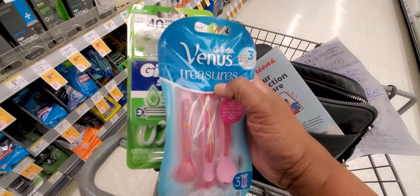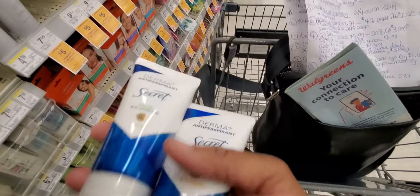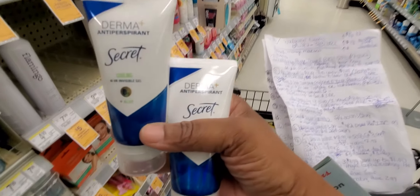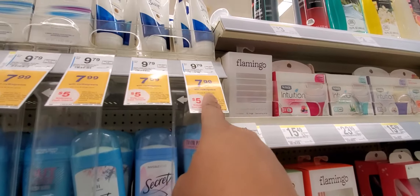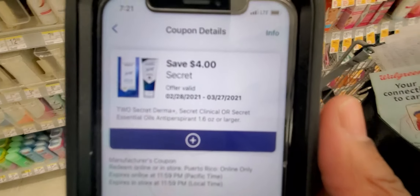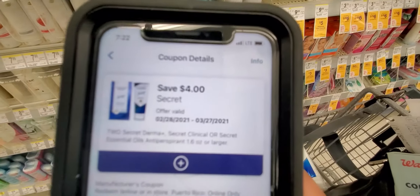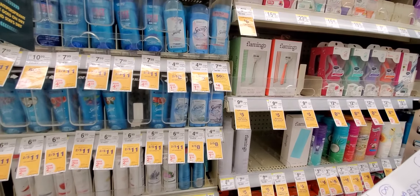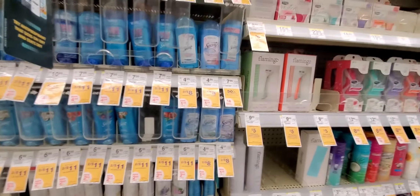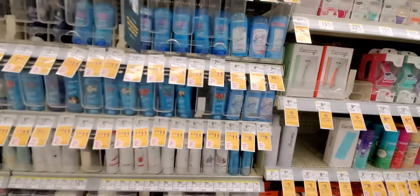Secret Dharma is $7.99 — grab two of these, the invisible gel. One will be $7.99 and the other will be half off at $3.99. You have a $4 off two digital coupon. Then redeem $2 on Ibotta for each one, and get a $3 register reward back. So the Secret Diamonds are great to try — you just made $3 in register rewards.